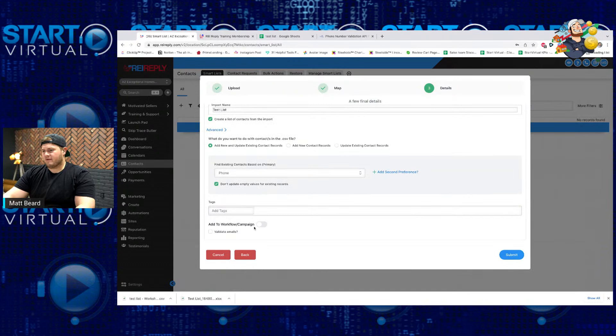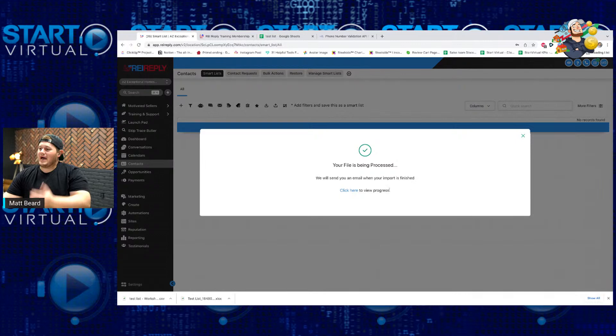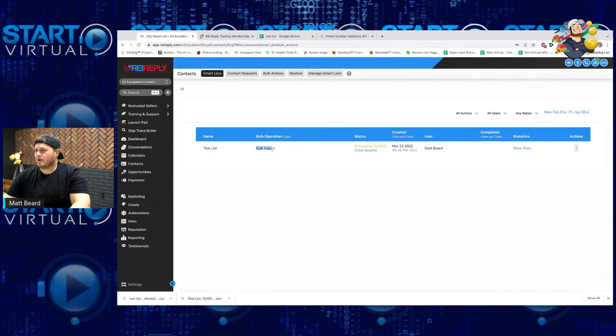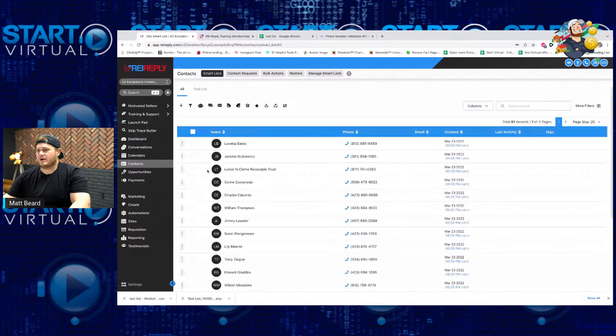I never check the 'send immediately' button because I like to do it in drip mode — I'll show you guys how. One time I accidentally sent 14,000 text messages at once and it was not pretty. So do not hit that little button. We hit submit and it creates what's called a bulk action. If I click view process, I have a bulk import and you'll see it start filtering in slowly but surely. If I go back to smart list, they're slowly starting to add in — we already got 81 in there.